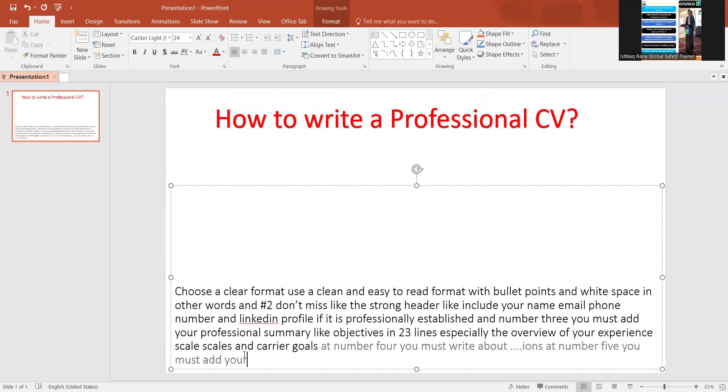Number five: you must add your work experience. List your work experience in reverse chronological order, including job title, company name, dates employed, and achievements.